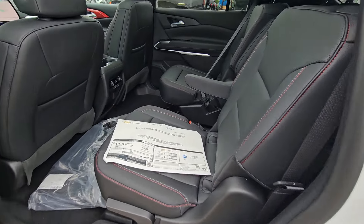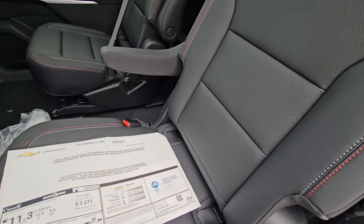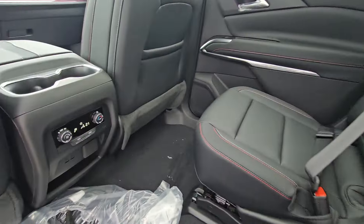Here are the seats, so you can see the stitching. It's got that nice red stitching on it. This is Evotex leather — it is a beautiful and functional fabric that won't get stains on it.